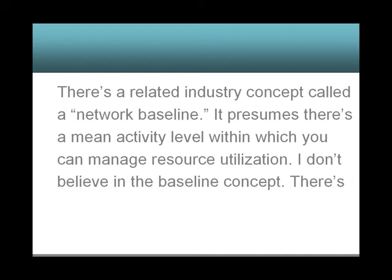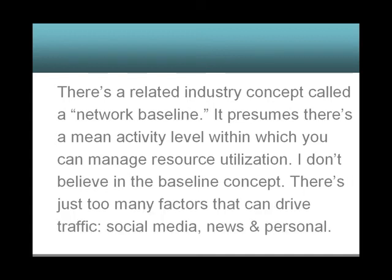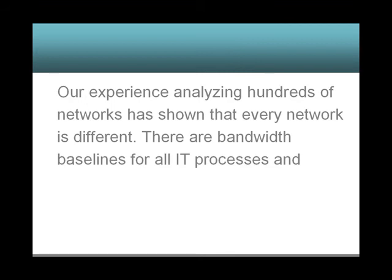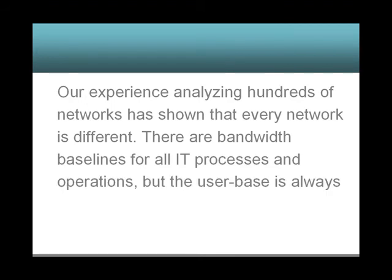I don't believe in the baseline concept. There are just too many factors that can drive traffic: social media, news, and personal use. Our experience analyzing hundreds of networks has shown that every network is different. There are bandwidth baselines for all IT processes and operations, but the user base is always the bandwidth bogey factor.